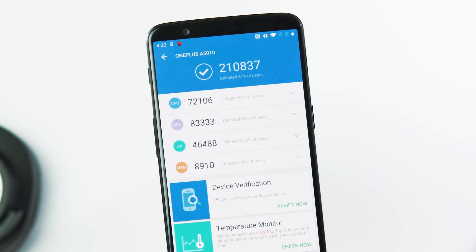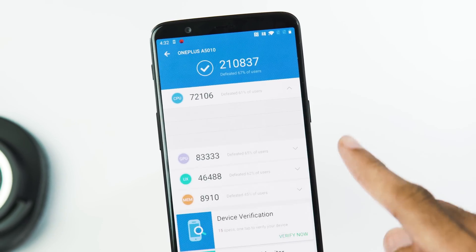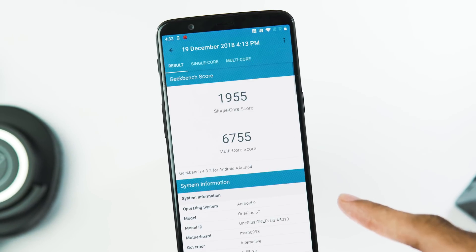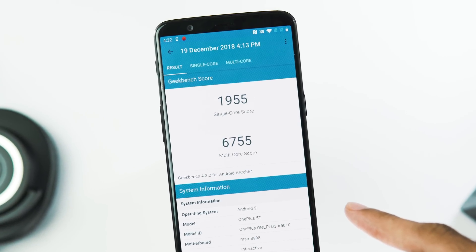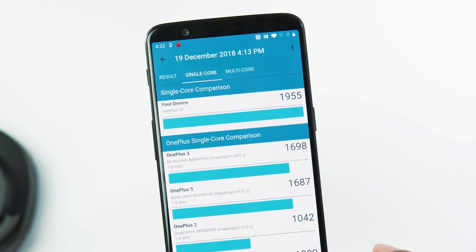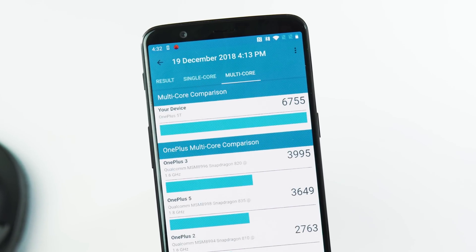About benchmarks, it's 2,10,837 with AnTuTu version 7 compared to 2,04,584 with Open Beta 20 — much better. Geekbench 4 single-core and multi-core scores are 1,955 and 6,755 compared to 1,949 and 6,729 — again, slightly better scores here.